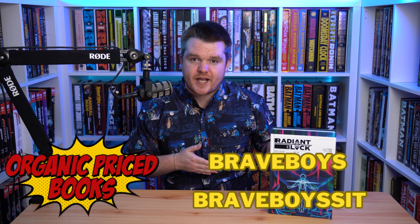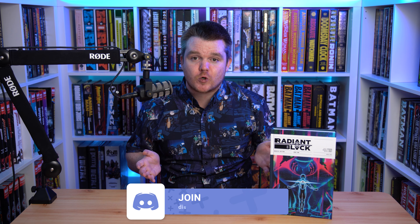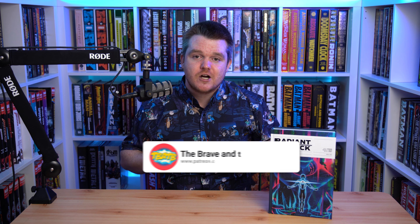I want to thank you all so much for watching. This is a truly special book that I think you all need to go out and purchase right now. It's great if you love superheroes. It's great if you don't love superheroes. It's great if you love the big two. If you're burned out on the big two, this is just such a perfect superhero comic and I love it. If you want to pick this up, go ahead and save $2 at Organic Price Books with the code BRAVE BOYS. Or if you're buying four or more books, you can save 5% with the code BRAVE BOYS SIT. We also have a Discord where you can meet your new comic book best friend — new readers, seasoned readers, a great place to ask questions and show off what you bought. We also have a Patreon with a free tier I recommend everybody join, and a paid tier for $3 a month if you want to support us and help keep the lights on. Thank you all for being amazing people — keep reading and stay brave.